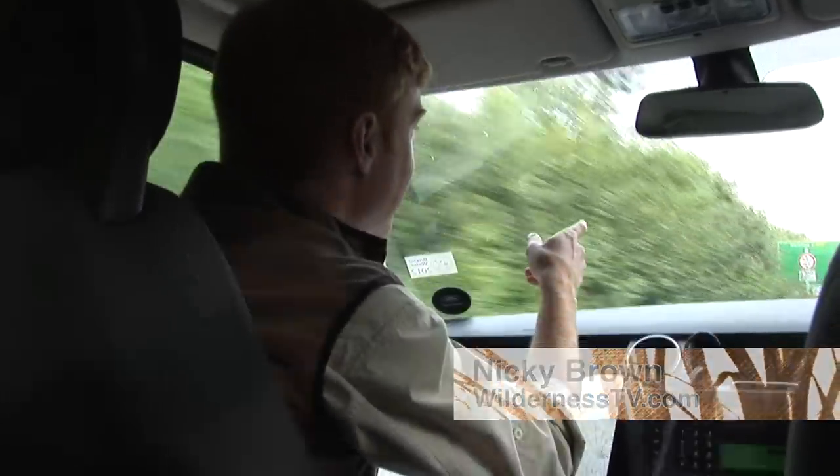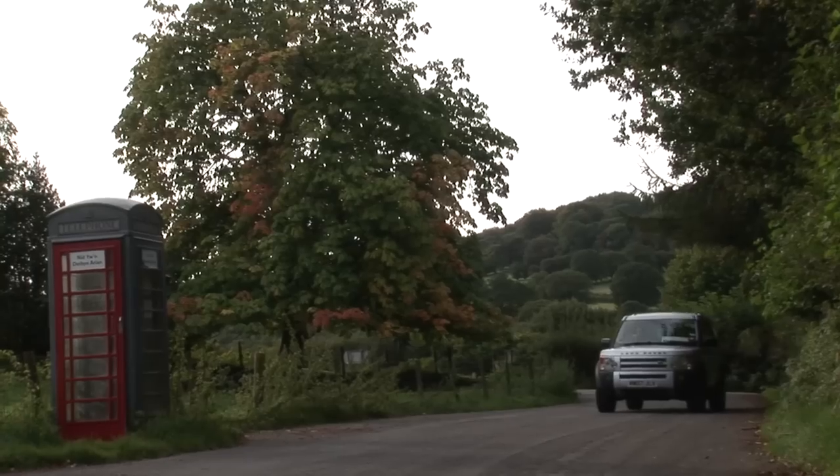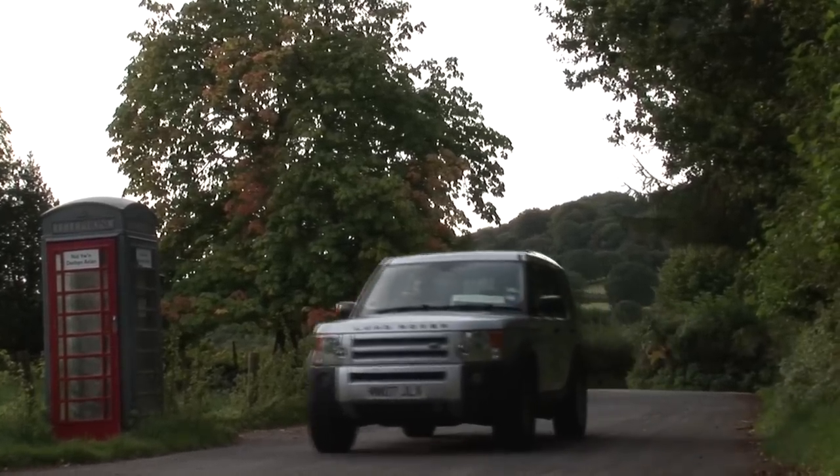Hello and welcome to WildernessTV.com. This week we're going wild, really wild, in a very secluded reservoir up in the Black Mountains in Wales with a very good friend of mine, Ed.